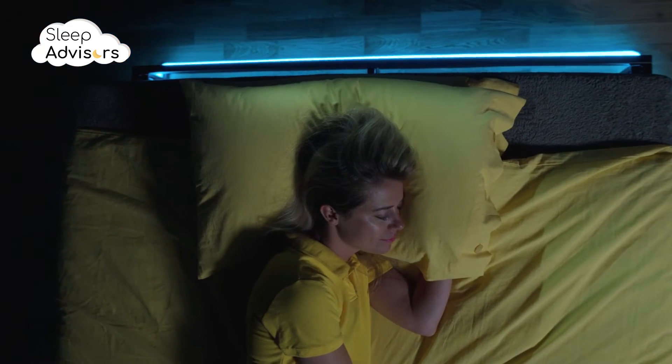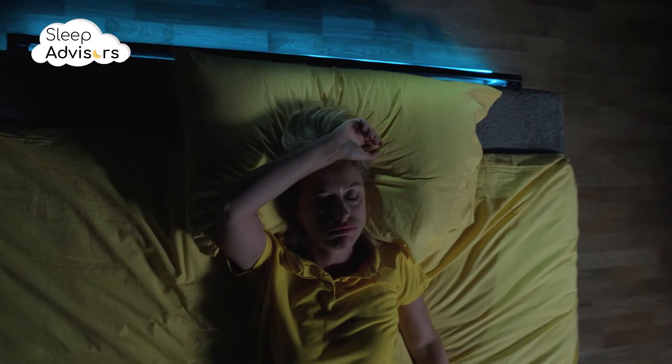We noticed that breathability and temperature regulation simply aren't the strong points of this topper. We don't have any major concerns about its durability, although bedding sheets or a protector are probably a good idea to maximize its service life.